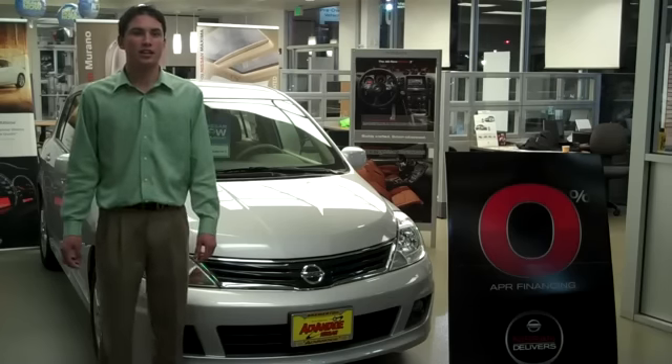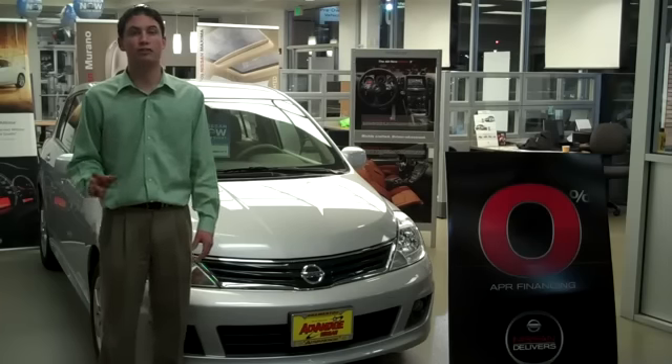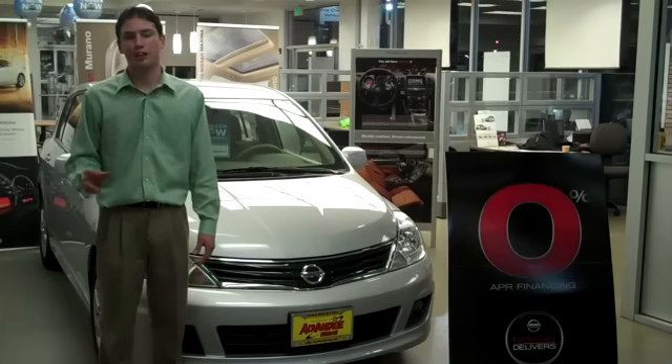Versa Hatchback and Versa Sedan models are offered with a long list of standard and available equipment, including available Nissan Intelligent Key, Bluetooth hands-free phone system, and XM satellite radio.